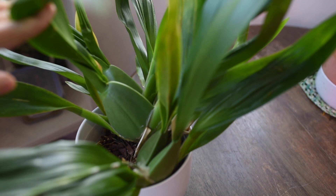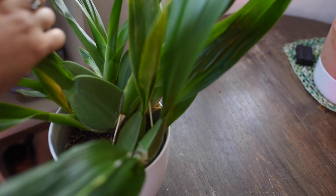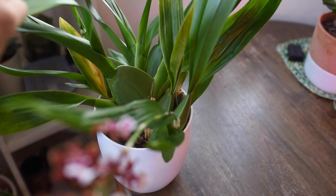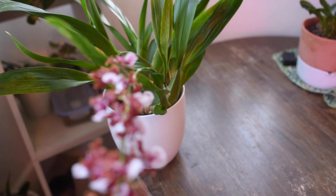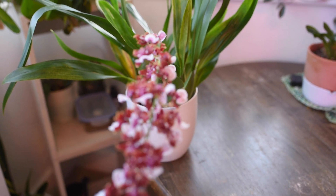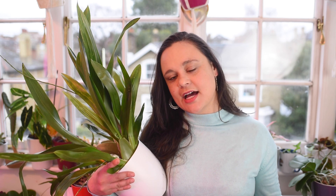In winter I can water every 10 days and let the mix dry out a bit, but don't let it dry for too long — the plant won't be happy. Unlike Cattleyas where you let everything dry before watering again, this plant likes to be evenly moist. Regarding temperature, it is an intermediate-temperature orchid, enjoying a range of around 22°C, and is not happy in extreme heat.